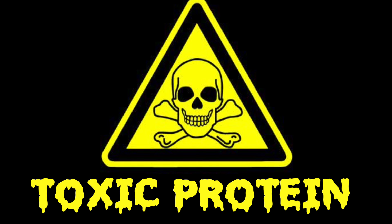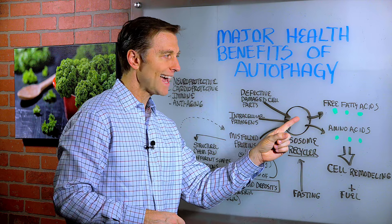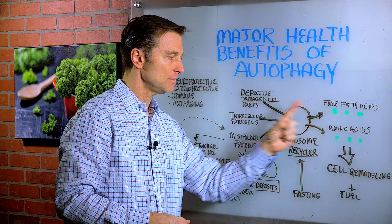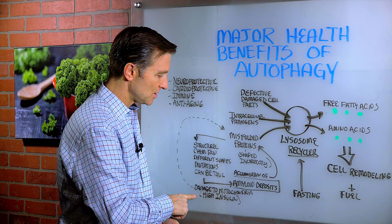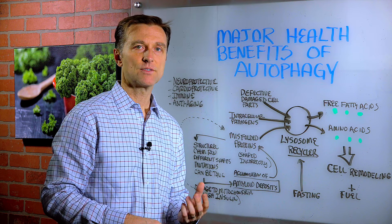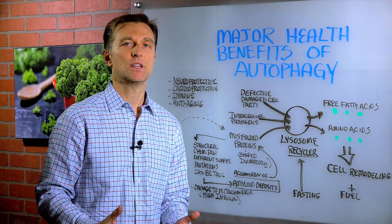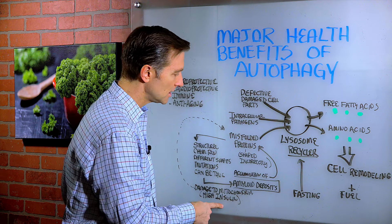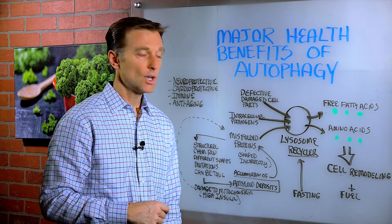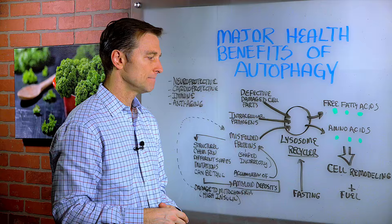These proteins can be very, very toxic. Your cells can take these and recycle them into new raw material that can then be used for rebuilding. The question is, what causes an accumulation of these misfolded proteins? It's damage to the mitochondria coming from high levels of oxidative stress, usually from high insulin. I've done videos on this before where we talk about the connection between insulin resistance — high insulin — and Alzheimer's and Parkinson's. This is why: because of these proteins that get shaped incorrectly and plug up the whole system.